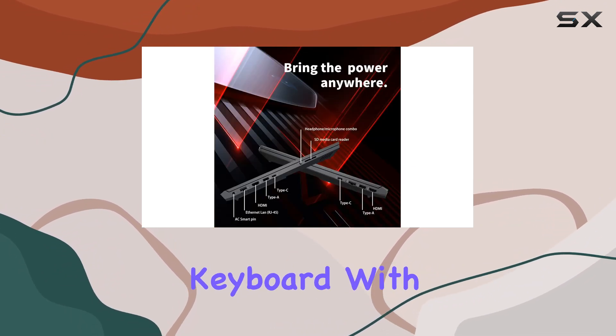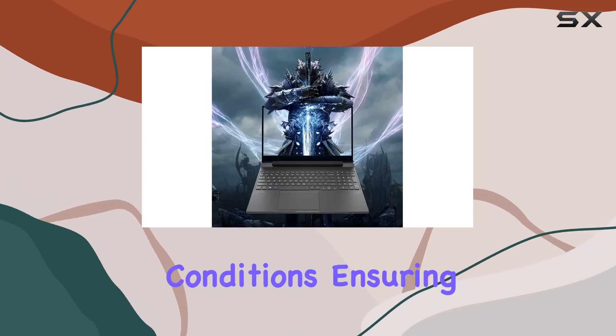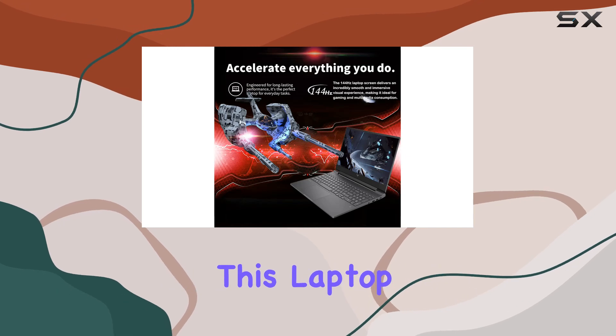The backlit keyboard with anti-ghosting technology allows for comfortable and accurate typing even in low-light conditions, ensuring that you can stay productive or dominate the battlefield no matter the time of day. In terms of connectivity, this laptop offers a generous selection of ports.